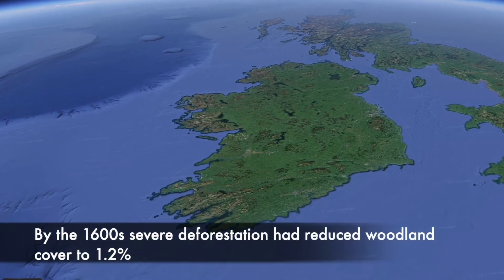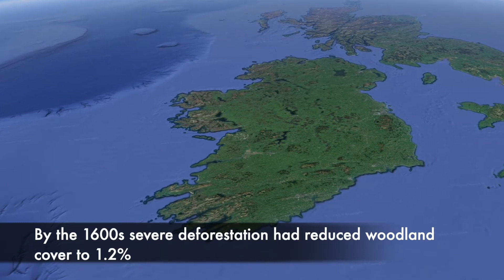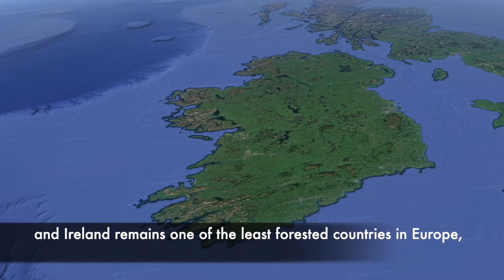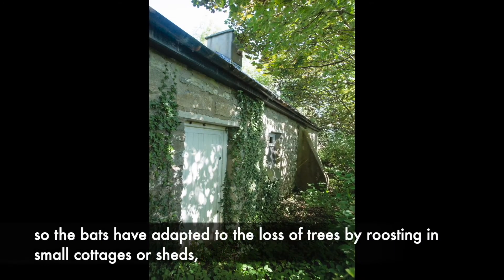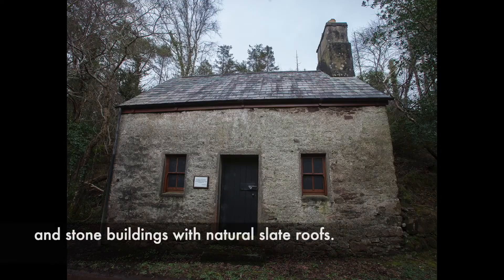By the 1600s, severe deforestation had reduced woodland cover to 1.2%, and Ireland remains one of the least forested countries in Europe. So the bats have adapted to the loss of trees by roosting in small cottages or sheds and stone buildings with natural slate roofs.